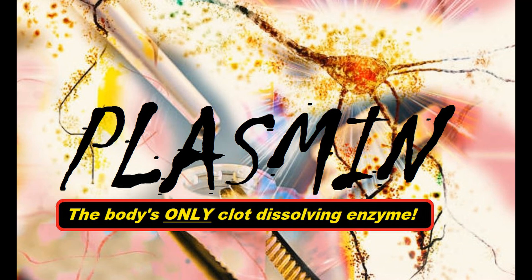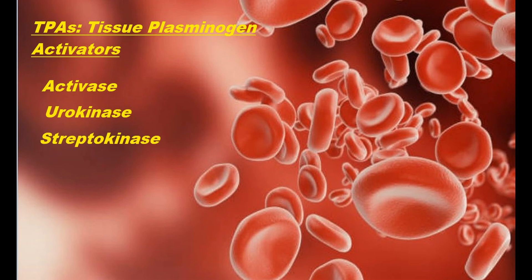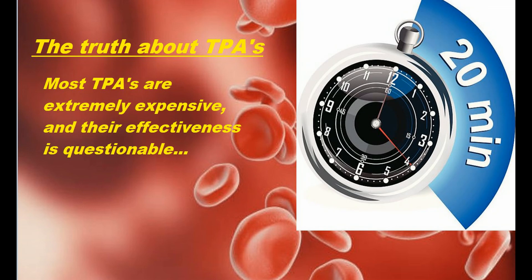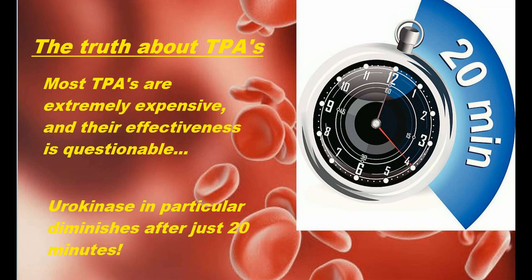Modern medicine includes several thrombolytic or clot-busting drugs, and the leading variety is known as TPA, or tissue plasminogen activators. These would be things like Activase, urokinase, and streptokinase. TPAs are extremely expensive, so most patients don't receive the treatment, and the drug's impact can be short-lived. Urokinase, for example, begins to lose effectiveness around 20 minutes after administration.